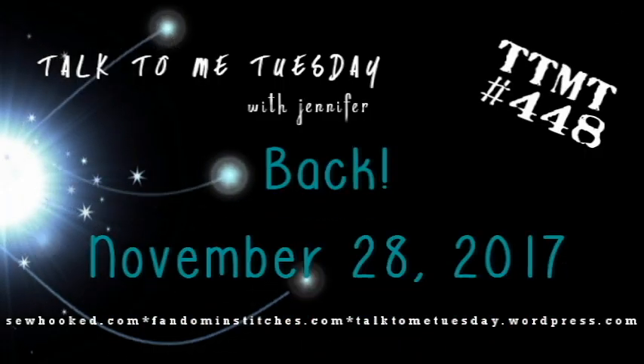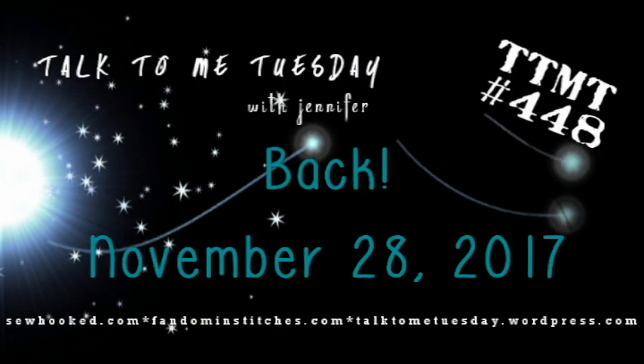Hi guys, welcome to Talk To Me Tuesday for Tuesday, November 28th, 2017. This is Jennifer. I hope that if you were having Thanksgiving last week that you had an enjoyable week and that you had some time with family and friends, which is what I had.